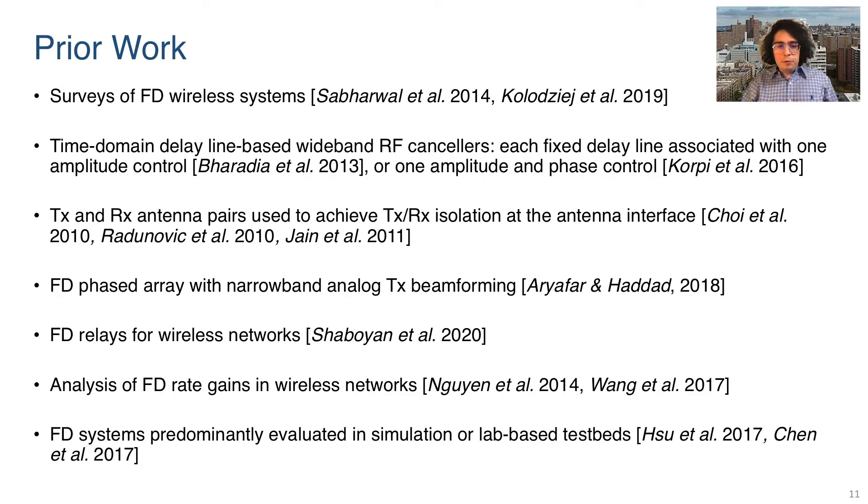Prior work on full duplex has included techniques for self-interference cancellation using fixed delay lines. Full duplex phased arrays and system level designs such as full duplex relays have also been presented. For the most part, prior work has been evaluated in simulation or on small, lab-based setups. Many groups have worked on full duplex wireless, but not all can build the radios. Therefore, we provide the first openly accessible full duplex hardware which can be remotely accessed by other researchers.